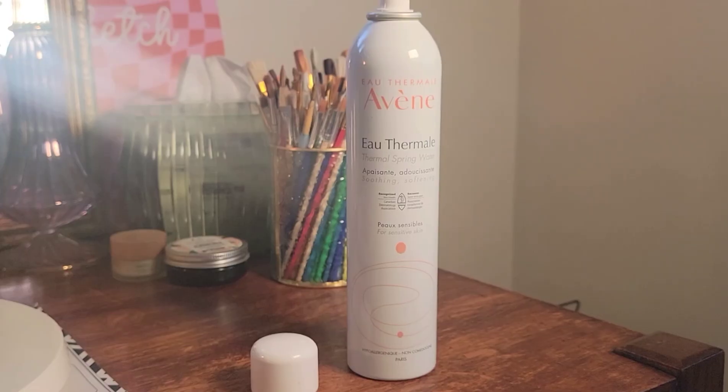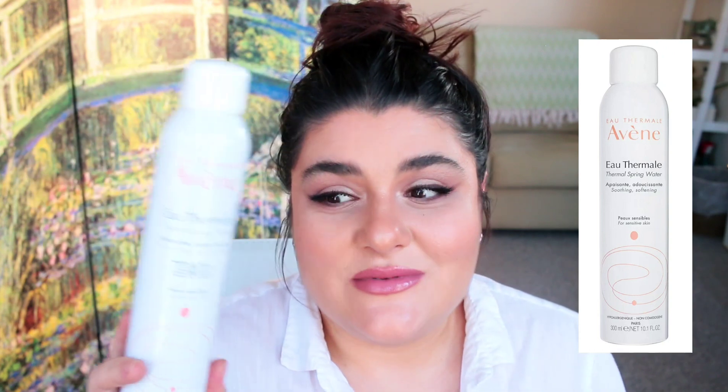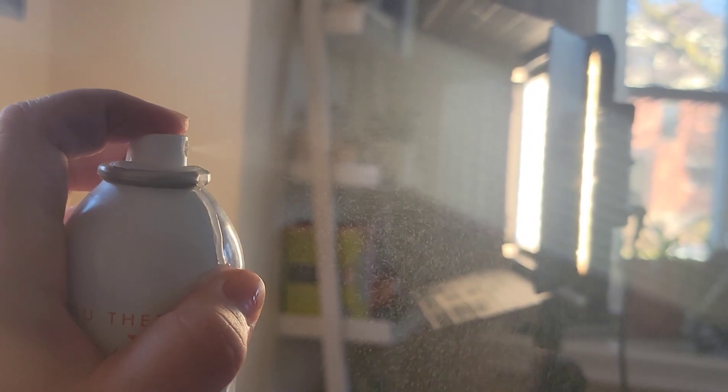The first product is the Avene Thermal Spring Water. It has a lot of claims but specifically it targets sensitive skin, dryness, and redness — it's hypoallergenic and non-comedogenic. However, for me it kind of irritated my skin, and I'd get a couple of breakouts. I didn't even use half the can. Also, every time I spray it, it leaks out of the can, which is not fun.